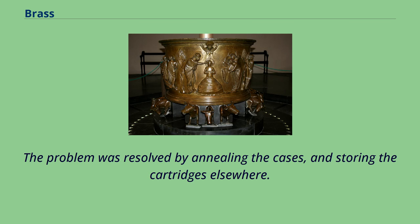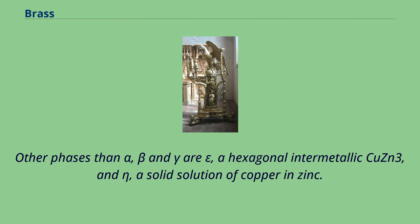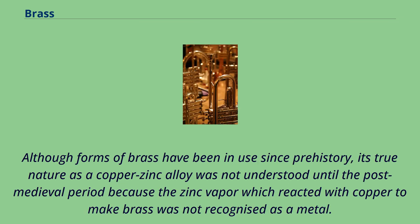Other phases than alpha, beta and gamma are epsilon, a hexagonal intermetallic 2Zn3, and eta, a solid solution of copper and zinc. Although forms of brass have been in use since prehistory, its true nature as a copper-zinc alloy was not understood until the post-medieval period because the zinc vapor which reacted with copper to make brass was not recognized as a metal.